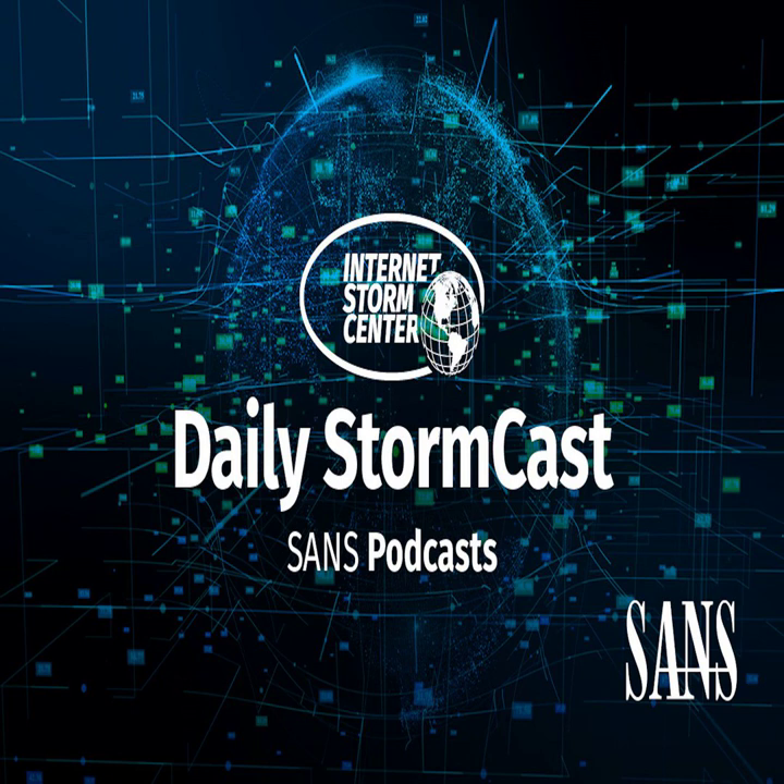Hello, welcome to the Monday, May 23rd, 2022 edition of the SANS Internet StormCenter's Stormcast. My name is Johannes Ulrich and today I'm recording from Jacksonville, Florida.